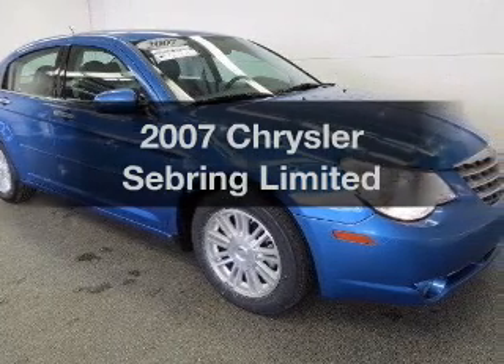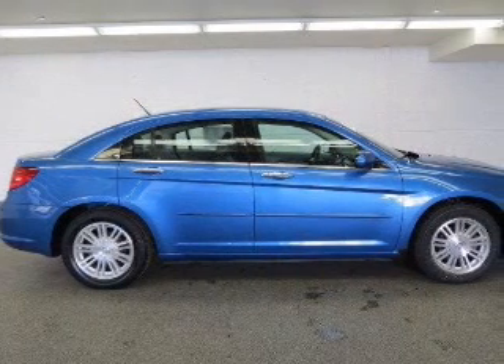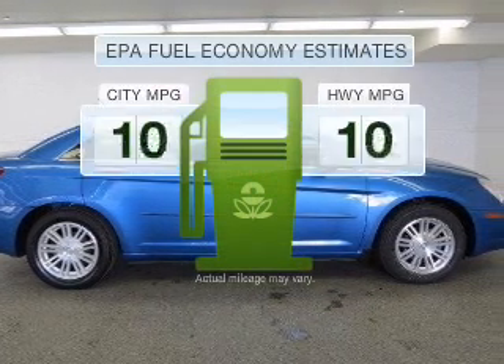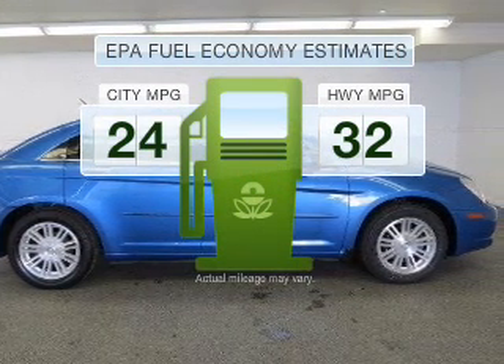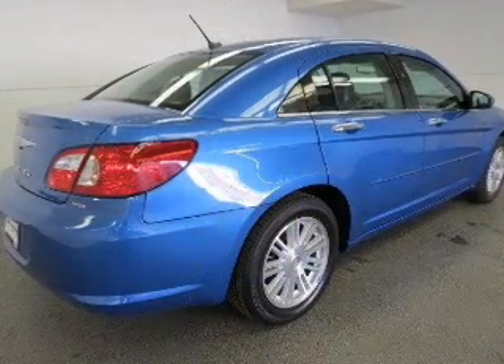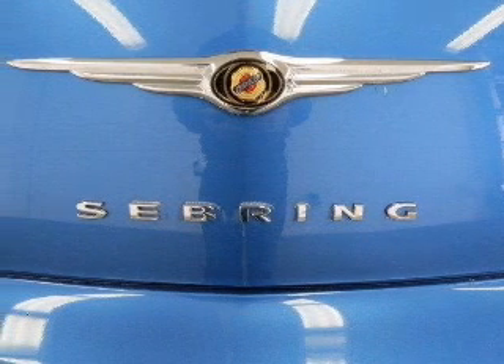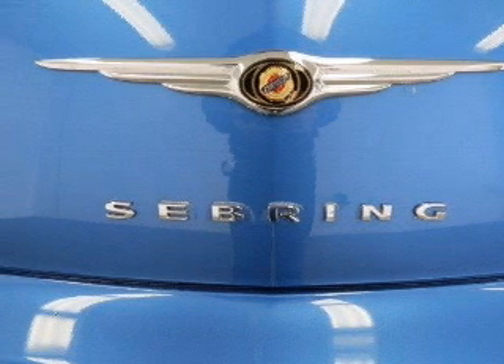Check out this 2007 Chrysler Sebring. If you're looking for an automobile with great attributes, look no further. Save your money — make fewer trips to the gas station with this fuel-efficient vehicle featuring a four-cylinder engine that responds smoothly to its automatic transmission. Premium wheels lend a distinctive appearance.